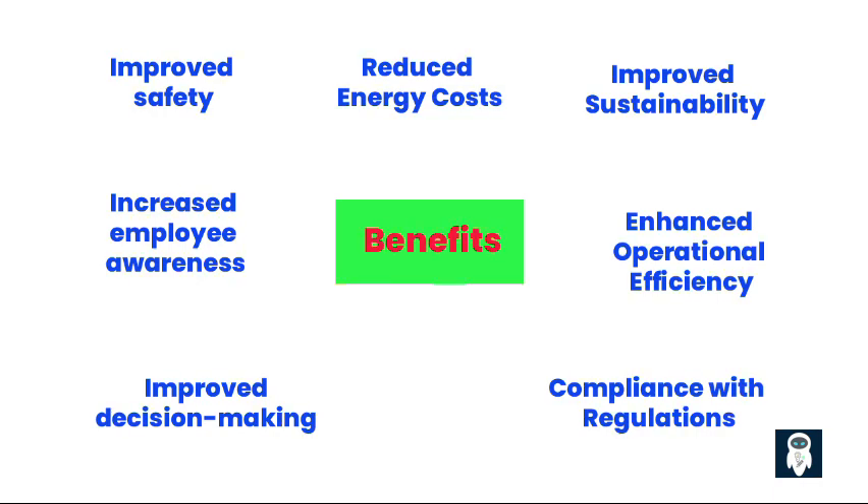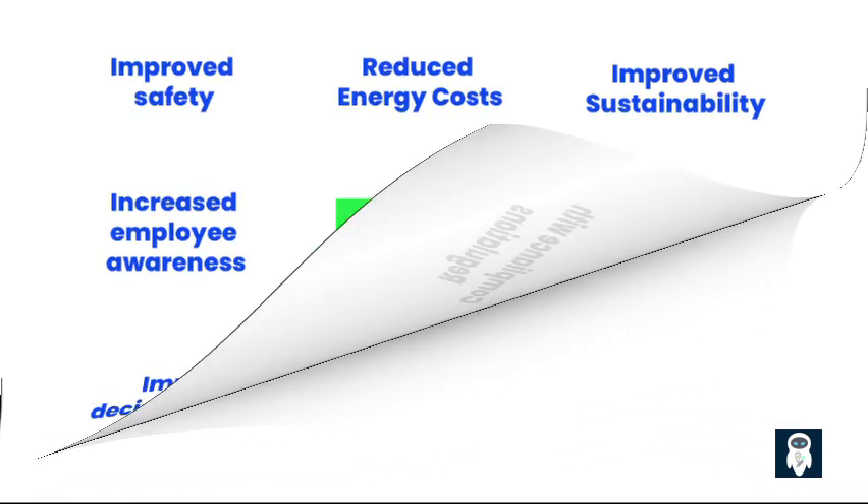Improved safety: Continuous monitoring can identify potential equipment malfunctions that could lead to energy waste or safety hazards. Overall, an EMS can be a valuable investment for industrial facilities looking to optimize energy use, reduce costs, improve sustainability, and gain a competitive edge. The specific benefits and ROI will depend on the individual facility's needs and implementation strategy.